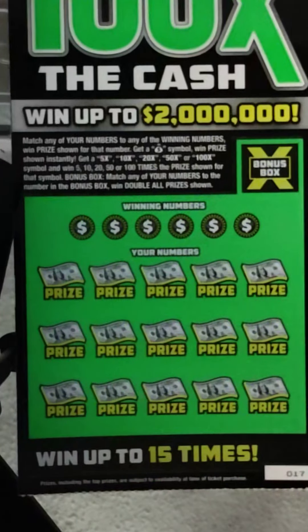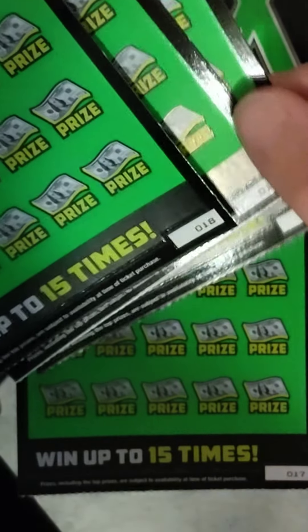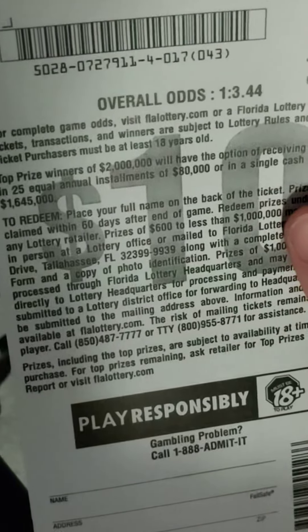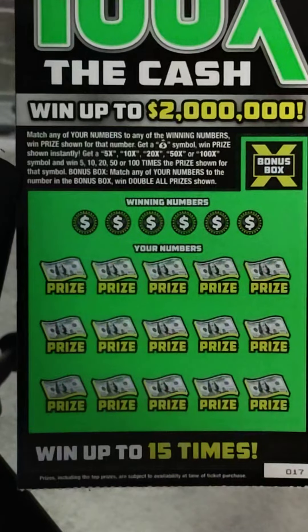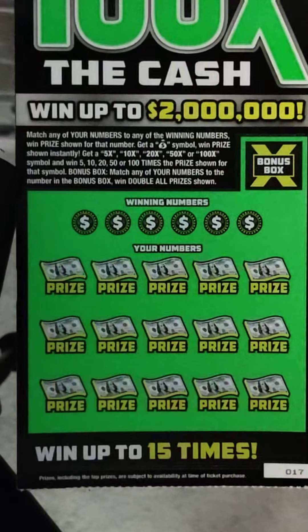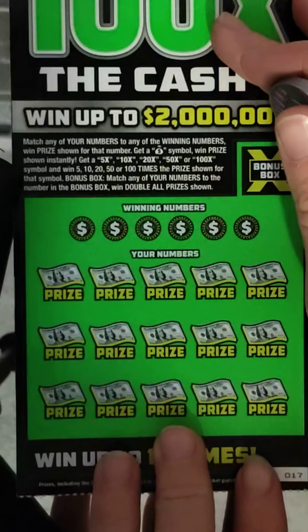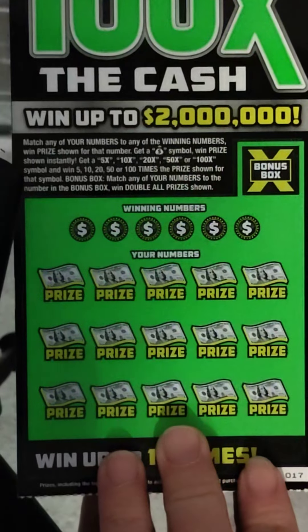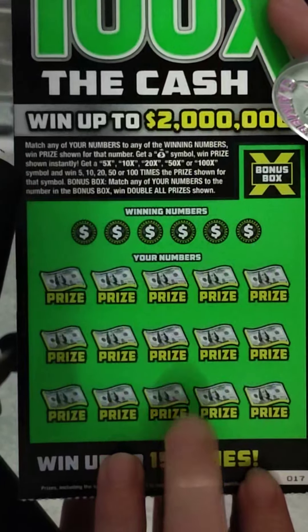What's going on guys? We have 5 of the $10 or $100X tickets, numbers 17 through 21. The odds on this game are 1 in 3.44. This is coming off pack 4 and it's a $50 session. I believe I found the money bag 5x and 10x, but I still haven't found the 20x, 50x, 100x, or the bonus box. Let's see what we can do.